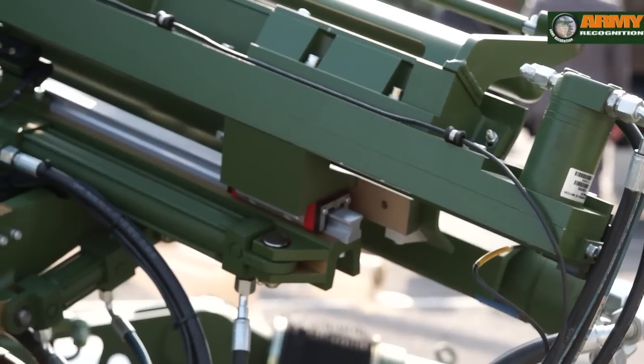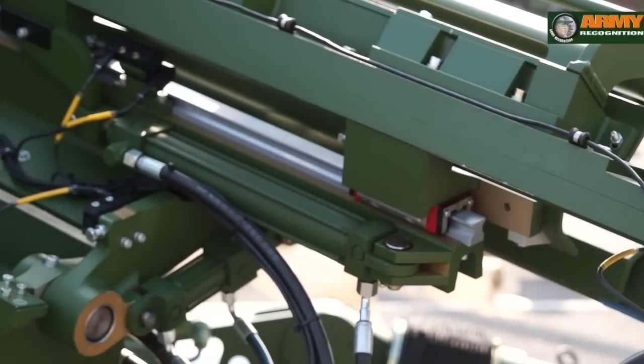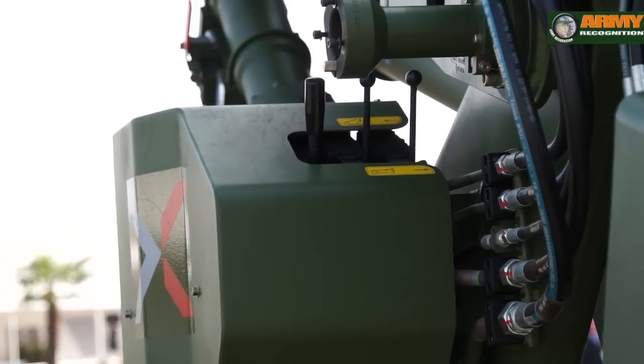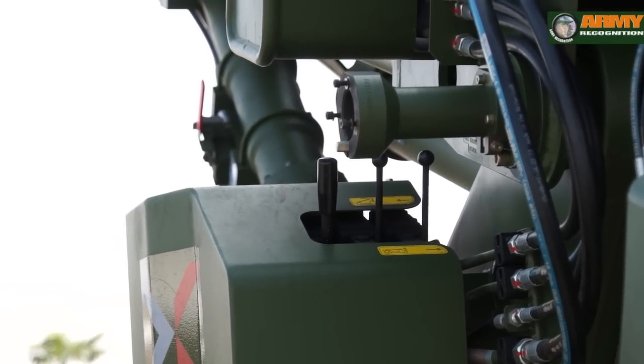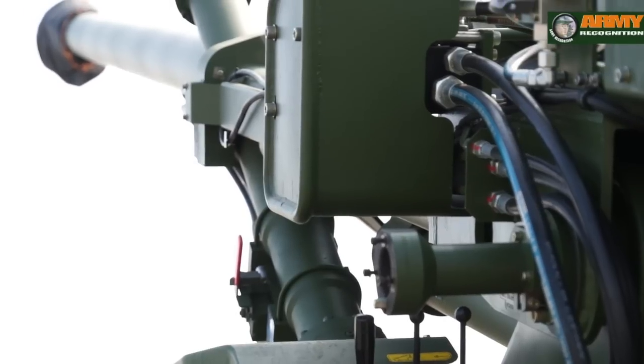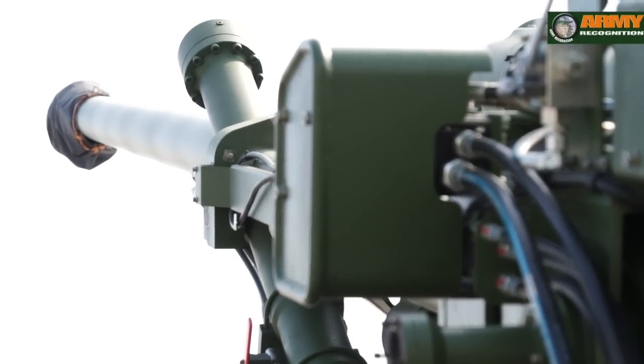And now here we are in front of the Trajan gun. This gun has been specifically designed to meet the Indian market. The rate of fire is the same as the Caesar — it can shoot three rounds in 30 seconds. But what is more interesting with this gun is that it has been specifically designed for a sustained rate of fire: it can fire 40 rounds in 30 minutes, which was one of the specific requirements of the Indian Army.